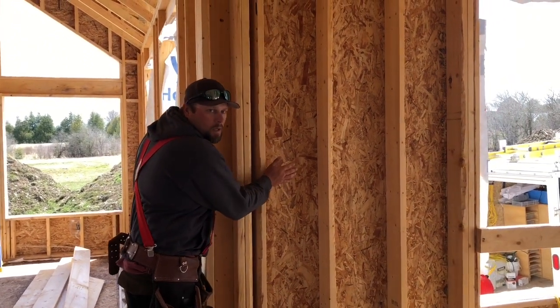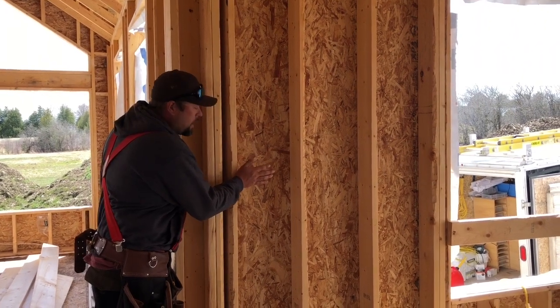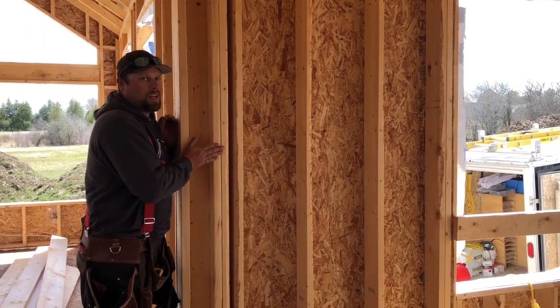Inside each of these cavities here we're going to fill it up with insulation. You guys know what insulation is — yeah, the itchy stuff. It keeps the house warm because in the wintertime it gets cold, so we need to put insulation in here to keep us warm inside.